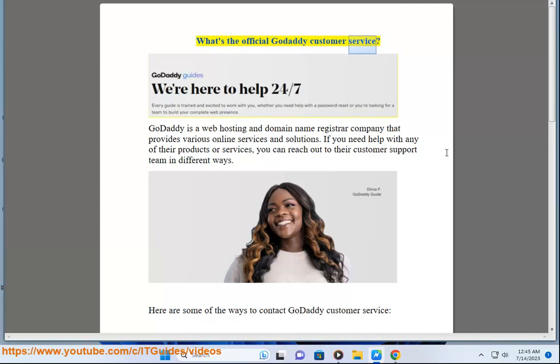GoDaddy is a web hosting and domain name registrar company that provides various online services and solutions. If you need help with any of their products or services, you can reach out to their customer support team in different ways. Here are some of the ways to contact GoDaddy customer service.